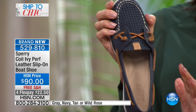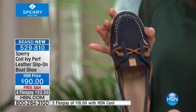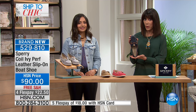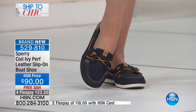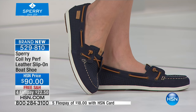With the laces, you have the ability to pull them in a little closer for a complete custom fit. We have about 280 of these total to go around for the whole country, and the navy is one of the most limited. Whether you're going for a pop of color or something more neutral, we have it for you today.